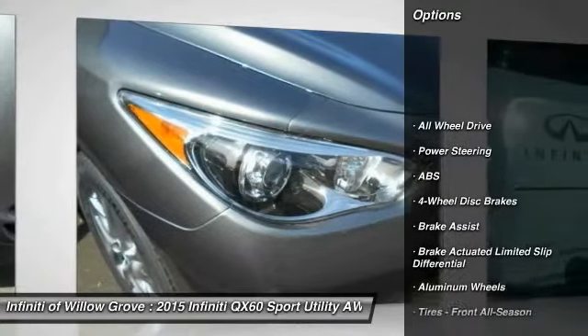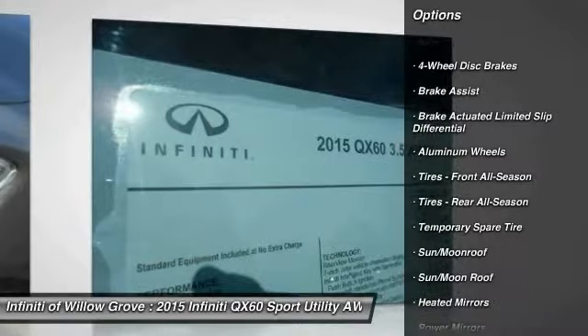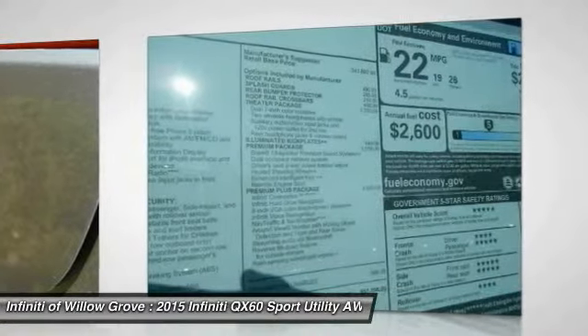Anti-lock braking system, stability control, traction control, keyless entry, all-wheel drive, power passenger seat, power lift gate, steering wheel audio controls, backup camera, moonroof.